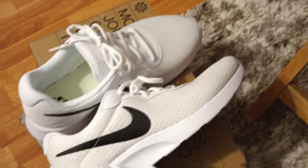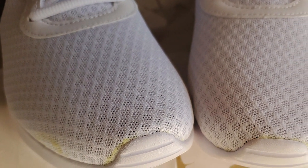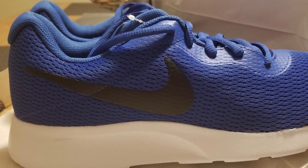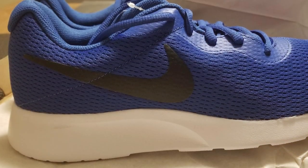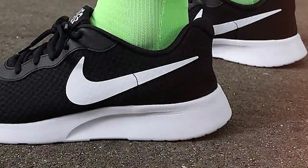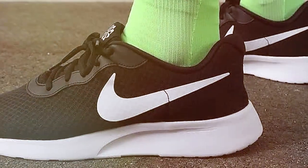What truly sets these sneakers apart is their performance. The outsole's waffle-inspired pattern provides excellent traction, ensuring stability and grip on various surfaces. Whether you're running on the track or just running errands, you can trust these sneakers to keep you on your feet. In summary, the Nike Men's Tangent Sneakers are a fantastic addition to any sneaker collection, offering a perfect blend of style, comfort, and performance — making them a versatile choice for both athletic activities and everyday wear.